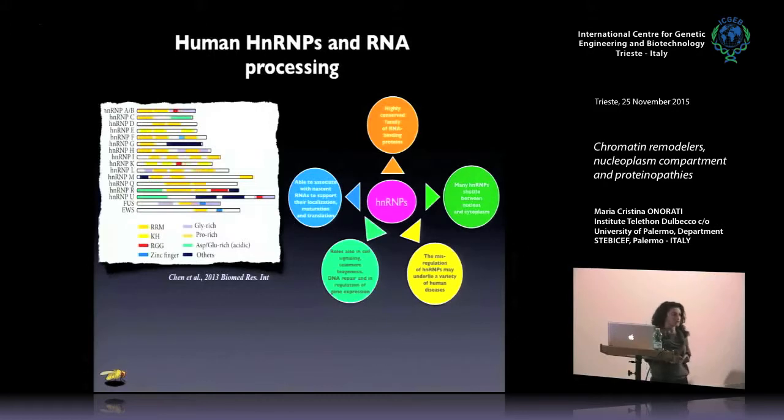In general, HNRMPs are involved in the regulation of gene expression, and many of them are able to shuttle between the nucleus and cytoplasm. This is very important because the regulation of this movement causes several diseases. In particular, most of these HNRMPs are involved in cancer and in neurological diseases.